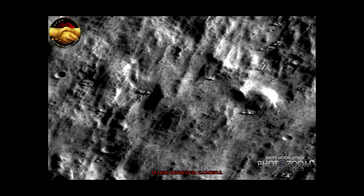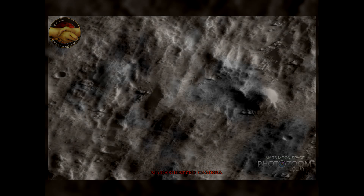Hi, this is Thomas from Marsmoonspace.com. Take a good look at this Orbiter image. This is an awesome image.